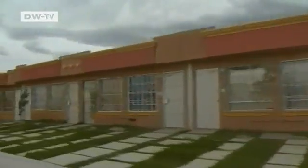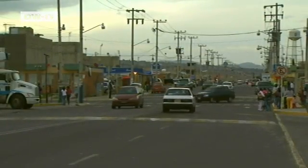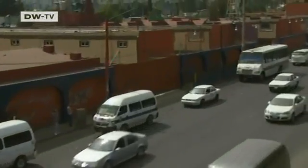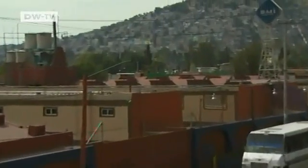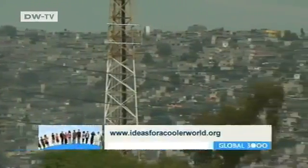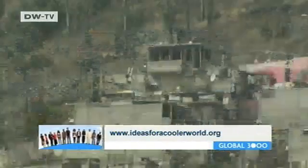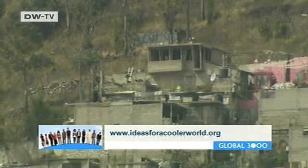The young family lives in the Los Eros de Tecamac neighborhood, which is two hours from the capital. Mexico City is experiencing a construction boom — new neighborhoods are popping up all over the capital. Eco-friendly construction and climate protection haven't been a priority here in the past. Mexico builds more houses per capita than any other country in the world.